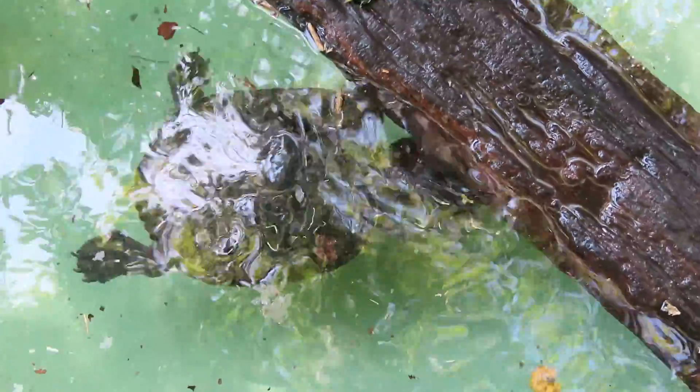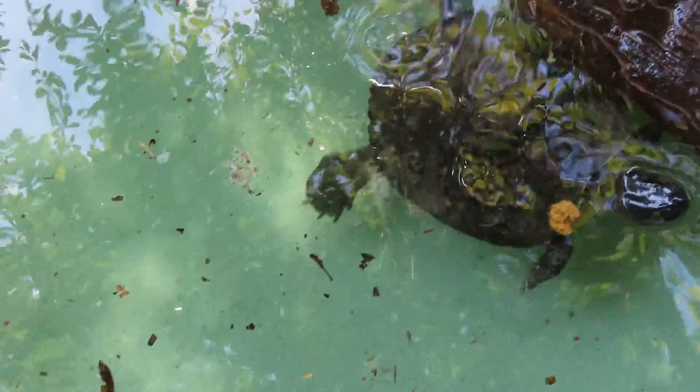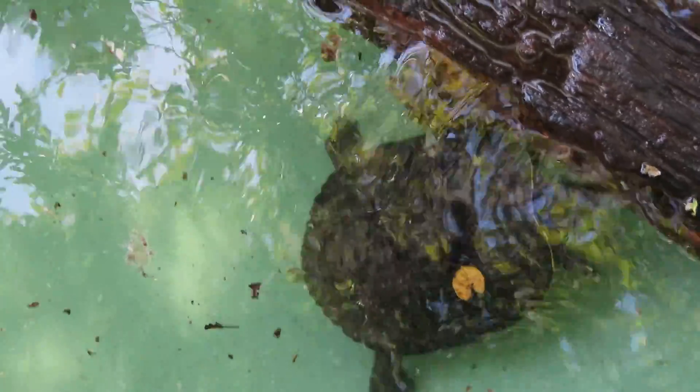Good afternoon everybody, this is Karen Martz. Alright guys, there's a mud turtle that is now covered — you can't even see him. Mud turtle.